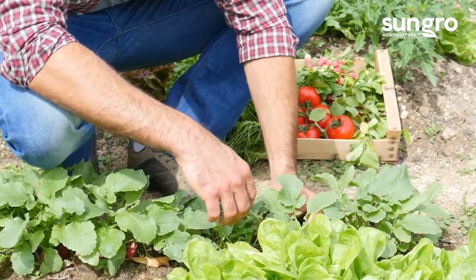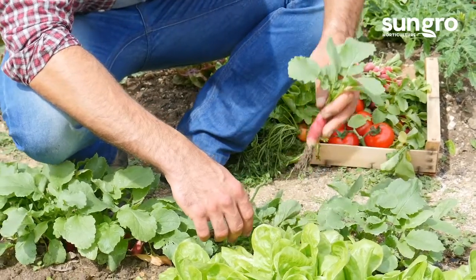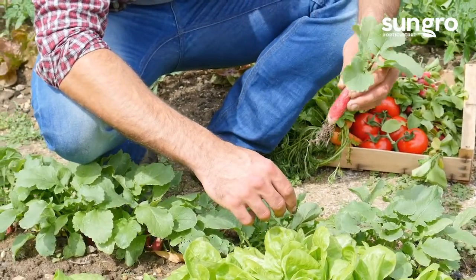Impatient vegetable gardeners can fall back on any one of these crops to keep the fresh produce coming all season long. Happy vegetable gardening!